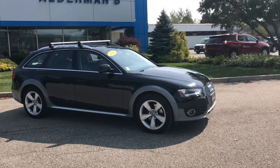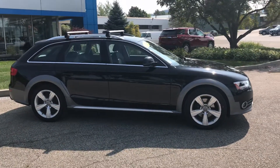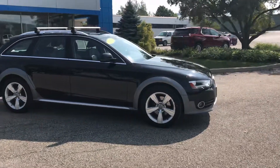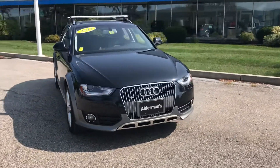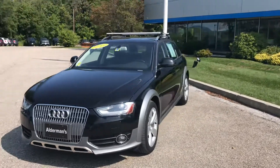Good afternoon Justin, this is Eric down here at Alderman Chevrolet Buick GMC here in beautiful Rutland, Vermont — Vermont's favorite car dealership, where we are known for awesome deals and fabulous service. Today Justin, I want to send you this personalized video message to give you a better glimpse of this 2013 Audi Allroad. This is the Quattro, so it's the all-wheel drive in the station wagon.